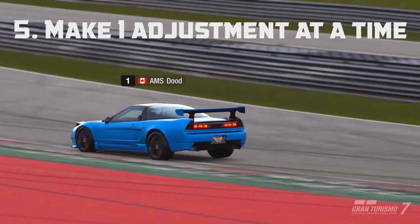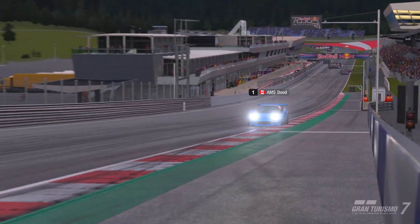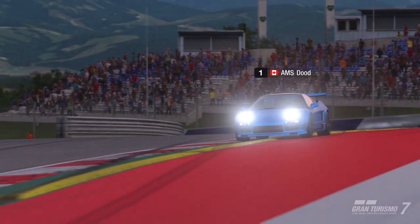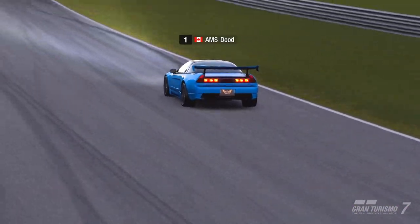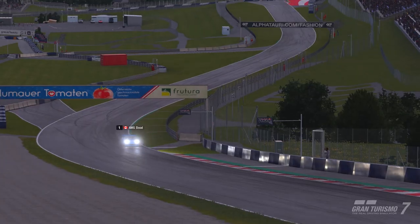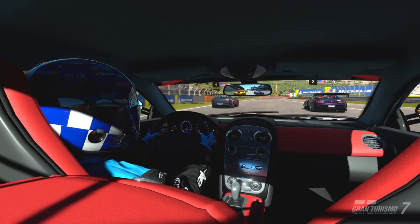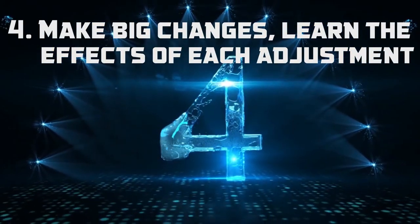Number 5: if you're new to tuning, make one adjustment at a time and learn what that adjustment does. Raise your hand if you had a nearly perfect setup, made a few adjustments, made the car way worse, and then completely forgot what your previous setting was. I've done that multiple times, especially early in my tuning days. As you become more confident you can make multiple changes at once, but even I really only change two things at a time, then go back on track, because I want to know the effectiveness of each change I made.